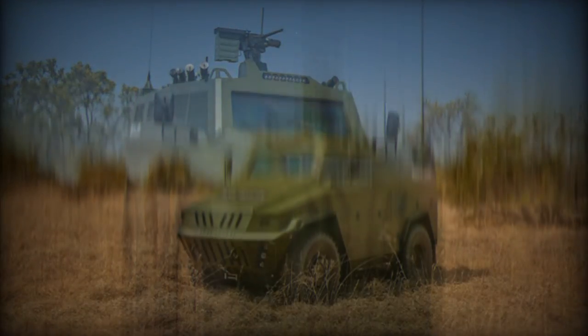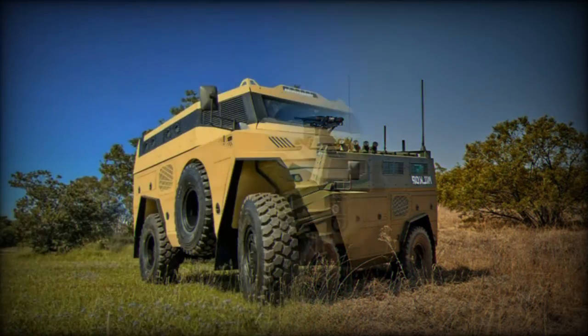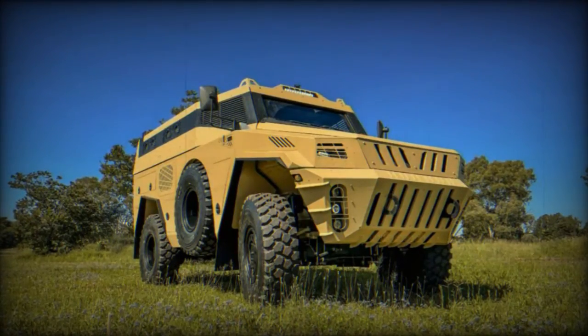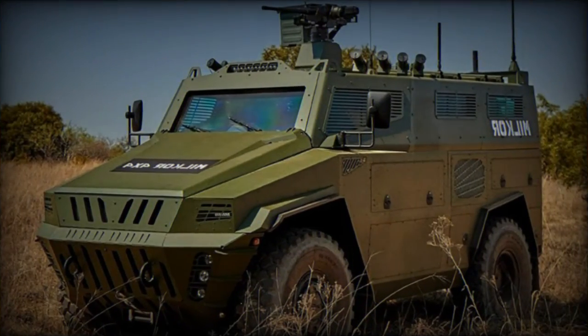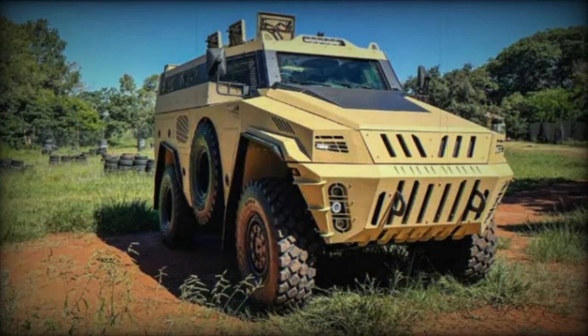Furthermore, the MILCOR 4x4 offers B-7 ballistic protection and STANAG Level 3 protection, ensuring troop safety against mine explosions. The ergonomically designed, fully-harnessed troop seats contribute to additional safety and protection during troop transport.